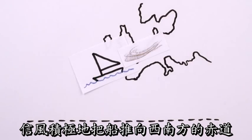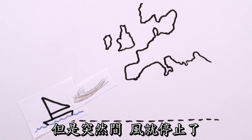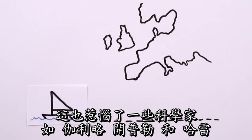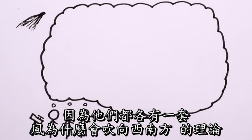When sailing from Europe, trade winds pushed ships enthusiastically southwest to the equator, where suddenly the winds would die. These were the doldrums, and for sailors, they were a pain. They were also annoying to scientists like Galileo, Kepler, and Halley, who all had theories about why the wind blew to the southwest.